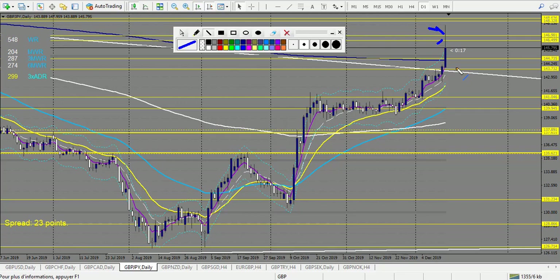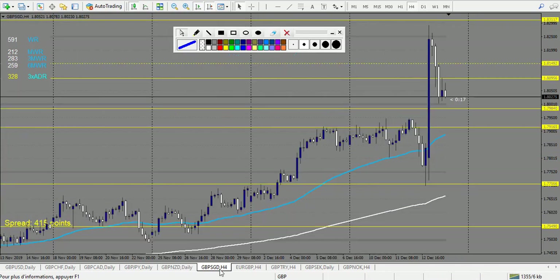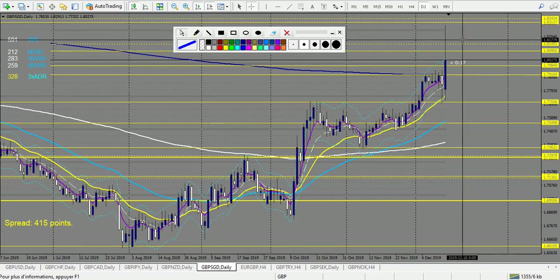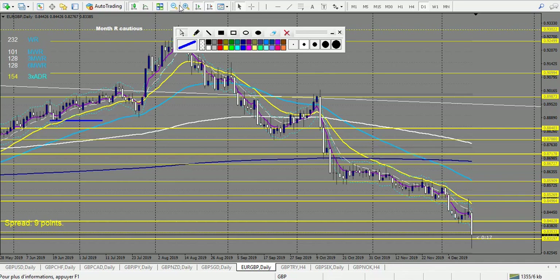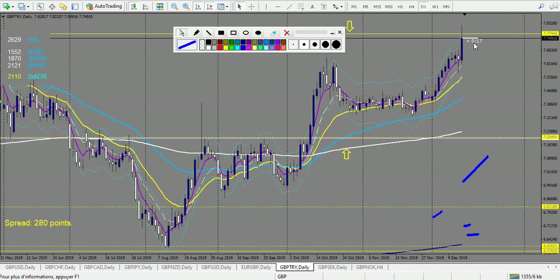GBP/JPY — two losses: those two levels very close to each other are both broken, so two losses. GBP/NZD — no trade. GBP/SGD — one loss and one win right here, so one win and one loss. EUR/GBP — it's a win. One win, two wins, then one loss and two losses — so two wins and two losses overall. It was a very volatile week. GBP/TRY — one more losing trade.